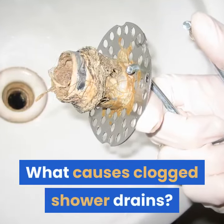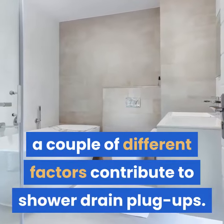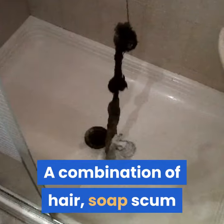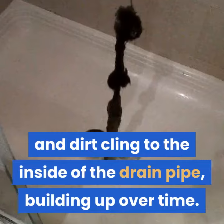Unlike kitchen and bathroom sink drain clogs, a couple of different factors contribute to shower drain plug-ups. A combination of hair, soap scum, and dirt cling to the inside of the drain pipe, building up over time.